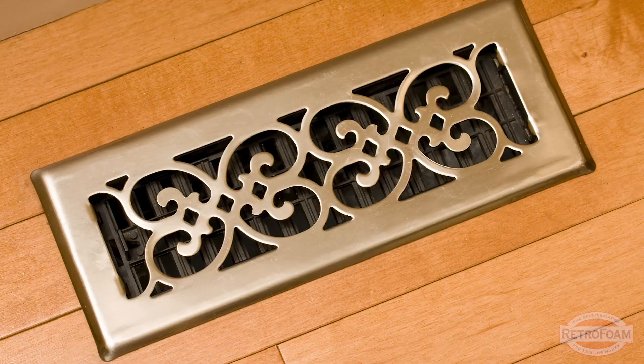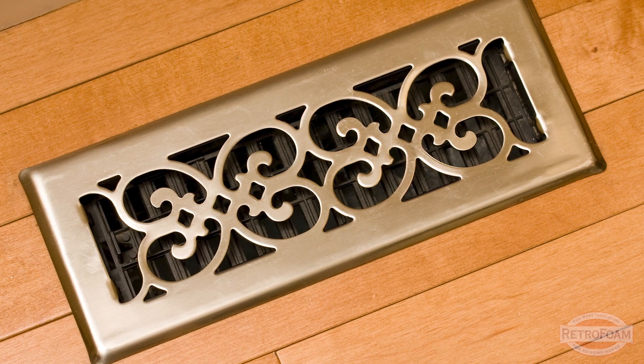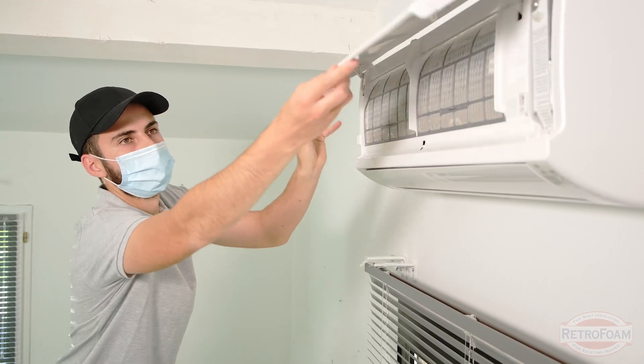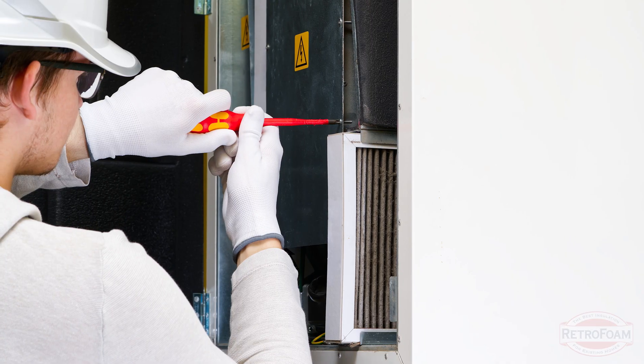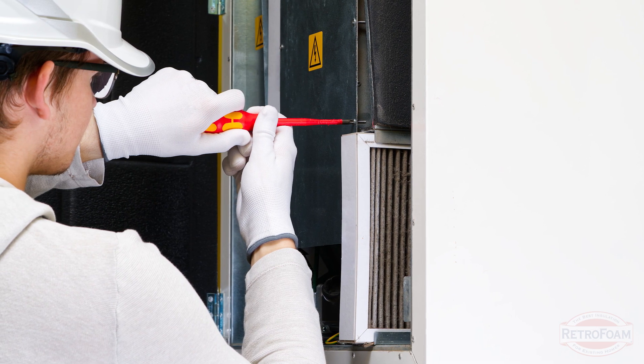Luckily, sometimes it can be a very simple fix. Sometimes one of the registers is just disconnected or leaking somewhere in the house and you can seal that up — relatively easy to fix. Or if there's a blockage somewhere, again, those are relatively easy. It could be a little more in-depth: you could need to tune up the system, there could be an issue with your condenser, or it could be leaking.